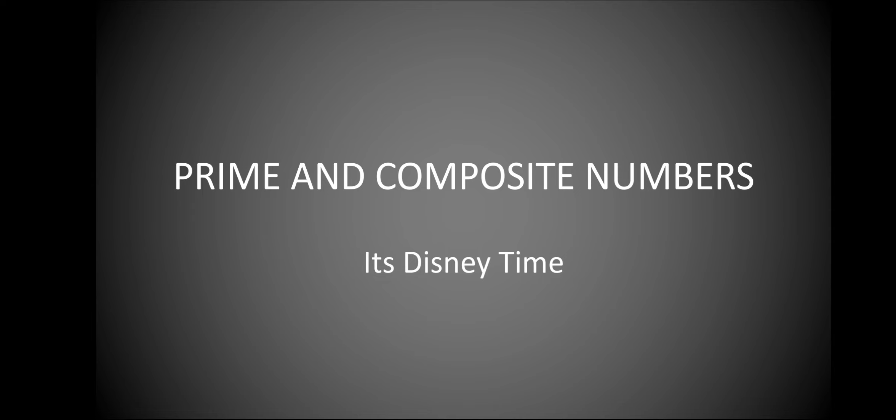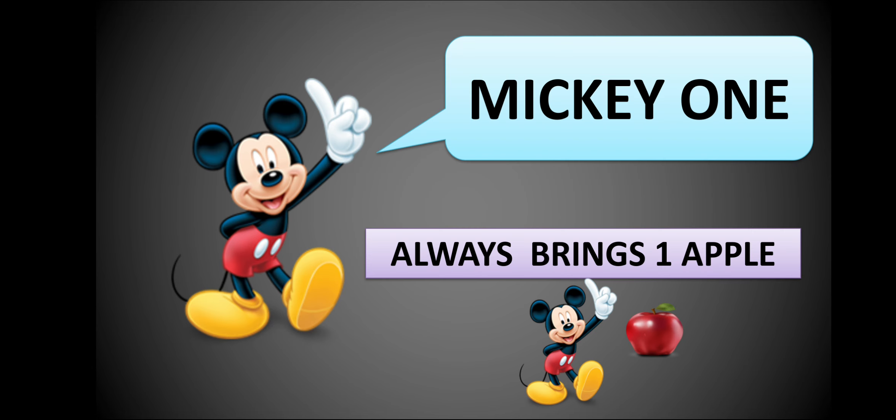Prime and Composite Numbers. It's Disney time now. This is Mickey. His friends call him Mickey 1. Why? Because he always brings one apple, for himself.